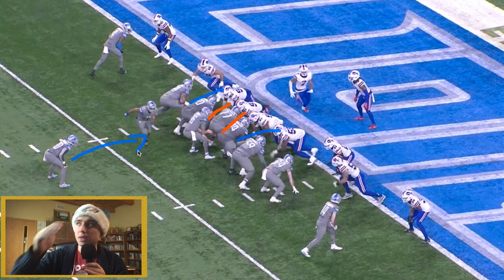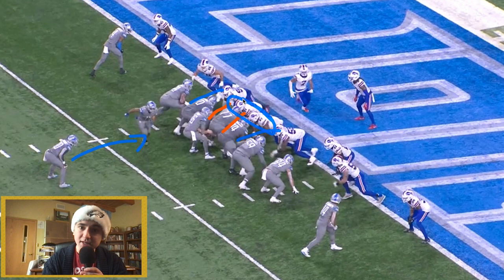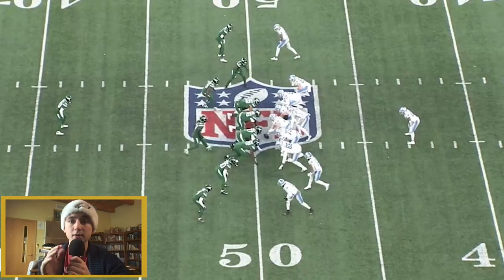So if we give you this under-center look, you have to give us interior defenders, take away that quick quarterback sneak, take away that interior run. And because you're using all of these numbers inside, we have the ability to get one-on-ones on the outside. And then we can win those one-on-ones.